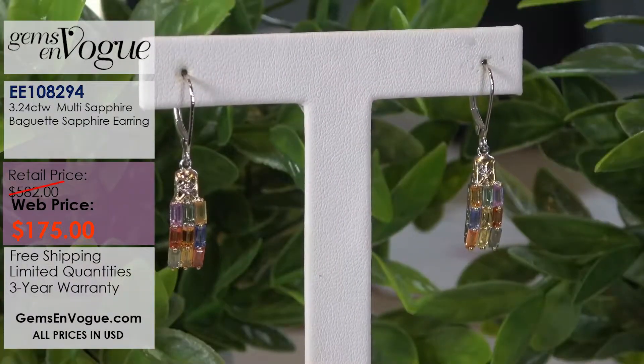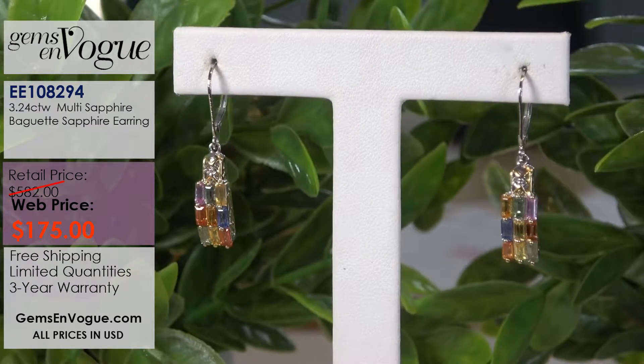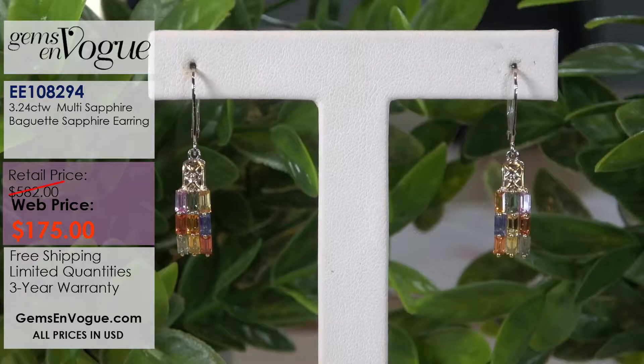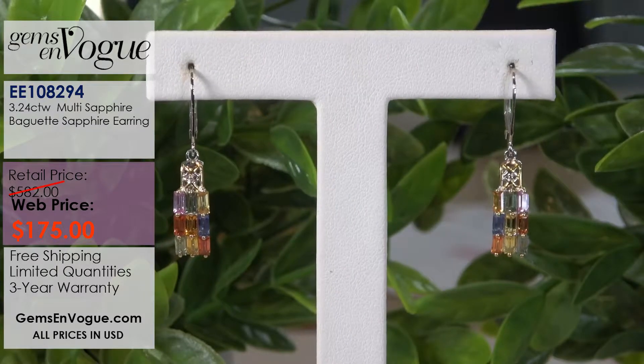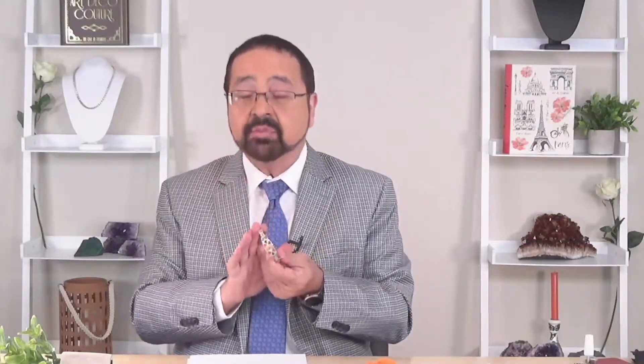How many of you bought my wonderful baguette ring? I ran that ring in Canada at the Canadian Shopping Channel and it completely sold out. These earrings are all I have left to go with it. Whether you're a Canadian or US customer, you'll remember this — it's all baguettes, 3.24 carats. I have only two left in stock — these were the on-air samples and then they're gone forever. This one is only $175.